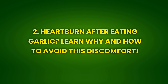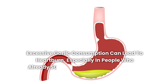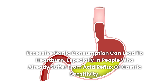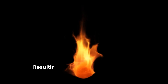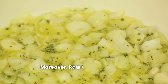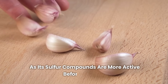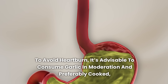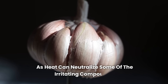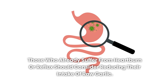Effect 2: Heartburn after eating garlic — learn why and how to avoid this discomfort. Excessive garlic consumption can lead to heartburn, especially in people who already suffer from acid reflux or gastric sensitivity. Garlic can irritate the stomach lining and increase the production of stomach acid, resulting in discomfort and a burning sensation. Moreover, raw garlic has a more pronounced effect in this regard, as its sulfur compounds are more active before cooking. To avoid heartburn, it's advisable to consume garlic in moderation and preferably cooked, as heat can neutralize some of the irritating compounds. Those who already suffer from heartburn or reflux should consider reducing their intake of raw garlic.